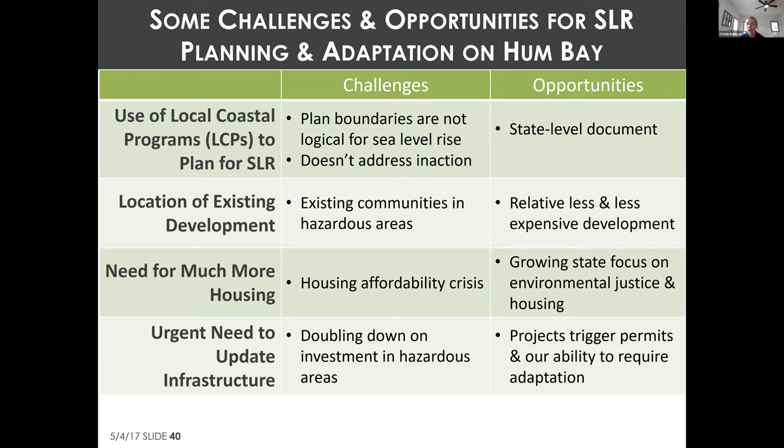Any retreat needs to be paired with relocation, which requires a lot of advance planning. The Coastal Commission and the state have a growing focus on housing affordability and environmental justice that will hopefully require more consideration of how adaptation affects affordable housing and whether there are disproportionate impacts on people already bearing greater environmental burdens.